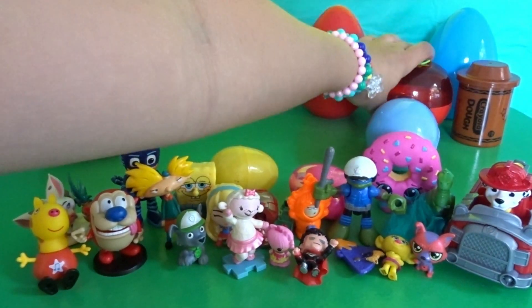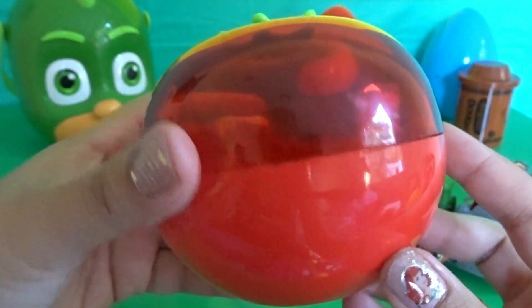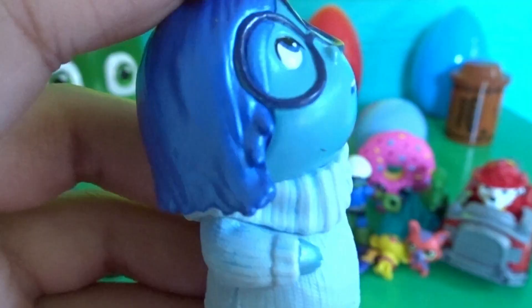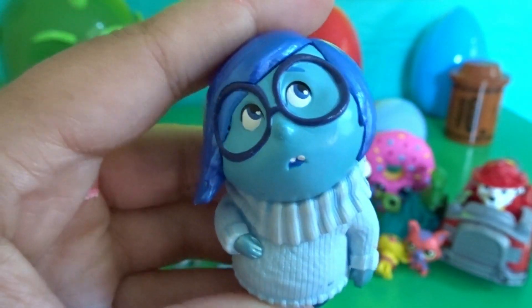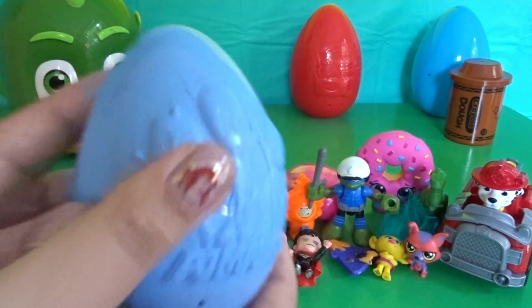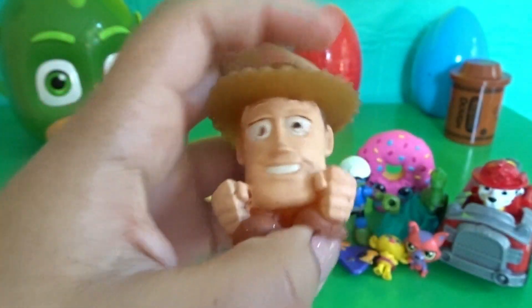We have a red capsule — it's actually a tomato, how cute! How cool is this surprise — she's from the movie Inside Out. If you know her name, go ahead and comment it down below. We have this blue surprise — hey, we have Woody! He's a Mashem.